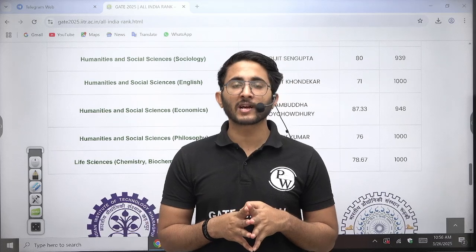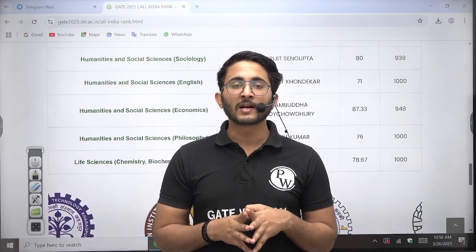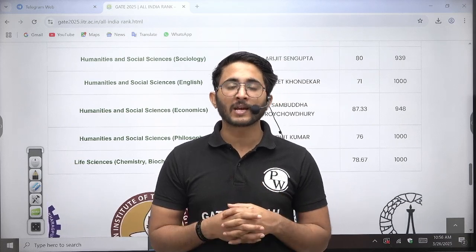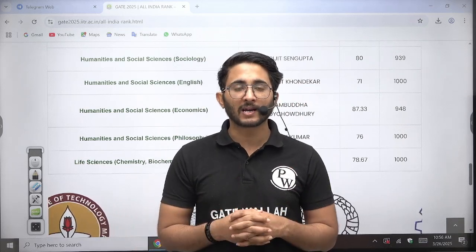You can also join the Kuldeep Sir underscore PW Telegram channel, where you can access a strong student community where lots of students discuss doubts. It will help you prepare for GATE 26 and GATE 27. Thank you so much — we will meet in another video. Till then, goodbye, take care.